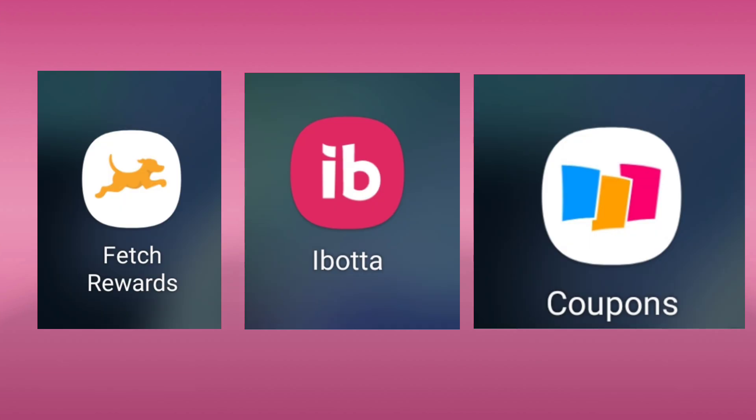One more thing I want to mention: on weeks that we don't have the greatest deals, make sure you're utilizing your money saving apps like Fetch, Ibotta, and coupons.com. There are all kinds of ways you can get even better deals by using these apps. If you don't have them, I'll link them below. I have referral codes, and if you use my Ibotta link, you'll start out with $10 after you scan your first receipt. Fetch will give you 2,000 points after you scan your first receipt, which is $2 on Fetch. Make sure you're getting all your rebates back and saving the most you can, especially right now where times are quite expensive.